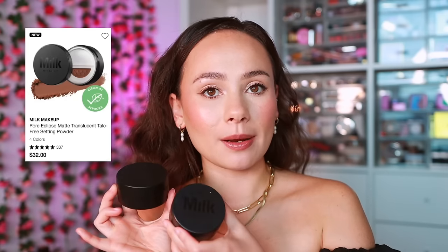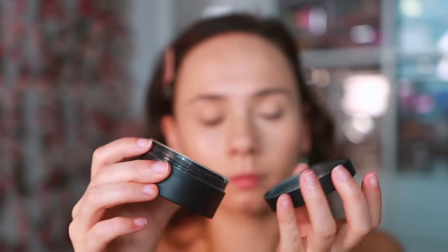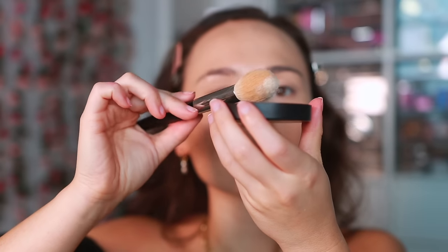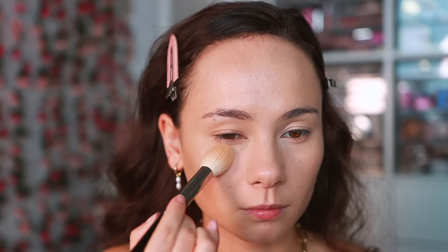For setting powders, this one has been under the radar but I've been using it every single day — it's the Milk Makeup Pore Eclipse Loose Setting Powder. It's definitely solid and completes the Milk Makeup line. If you're looking for a powder specifically from Milk Makeup you won't be disappointed. It's pretty lightweight, relatively blurring, and gets the job done. Am I going to reach for it over my favorite powders? No — but it's still a good one.